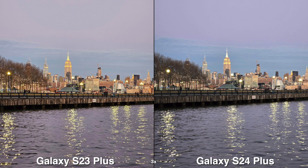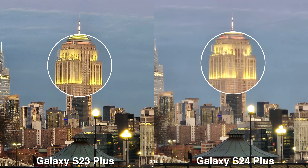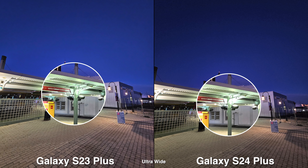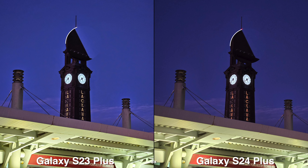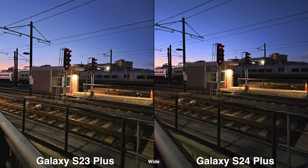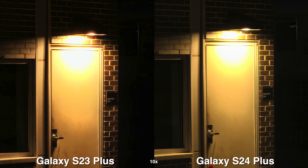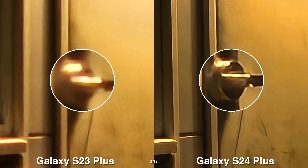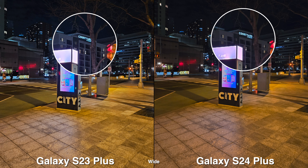Moving on to low light situations, I feel like they are still pretty identical. The colors may be a little bit different, but once you zoom all the way up to 30x, it seems like the S24 does produce a little bit more sharpness to the photo. And just like the very blue pictures, during low light you will commonly bump into tungsten lights, which seem a bit less orangey on the S24.